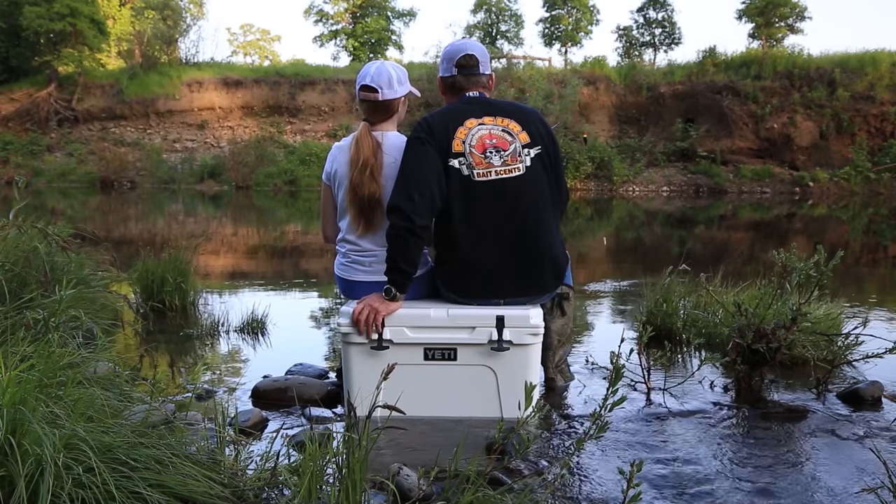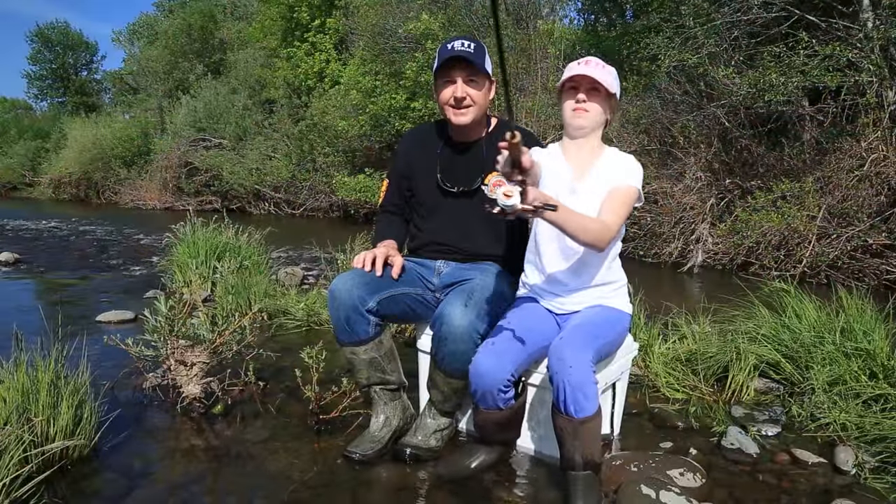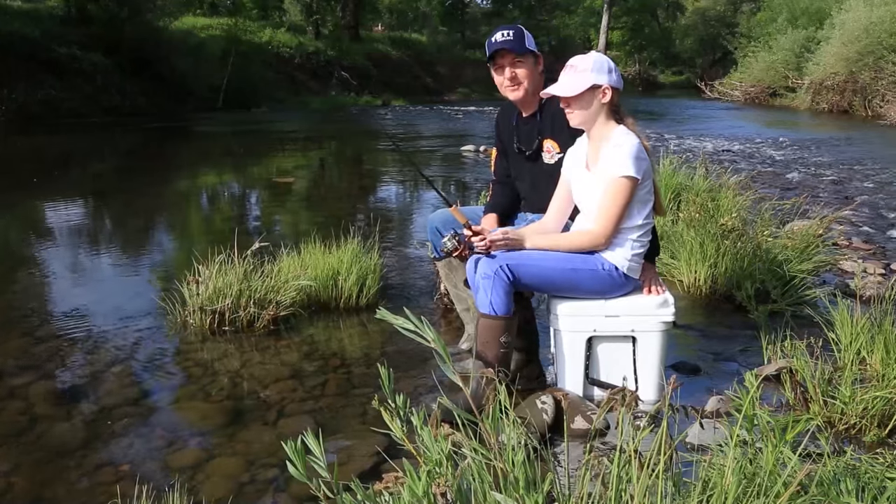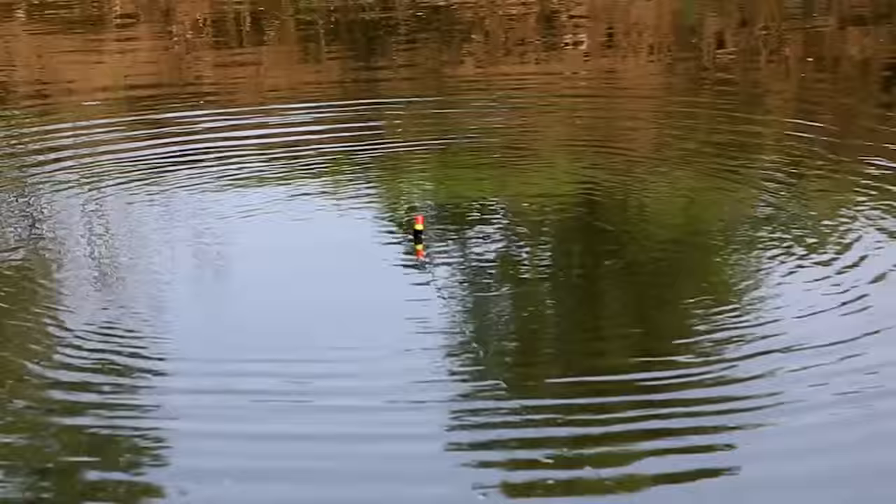Hey everybody, thanks for being here. Today we're on the Sacramento River at night fishing for striped bass. If you want to learn how to catch more fish, stay tuned. I'm Justin Wolf and this is Angler West Television.